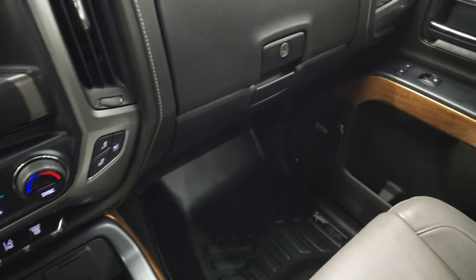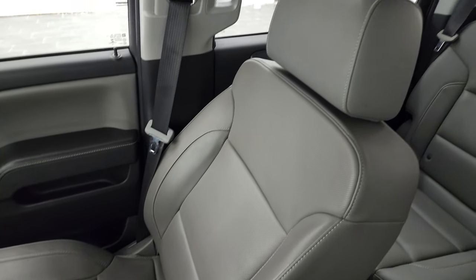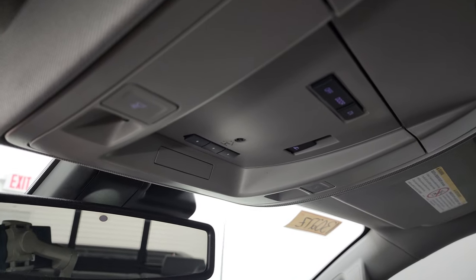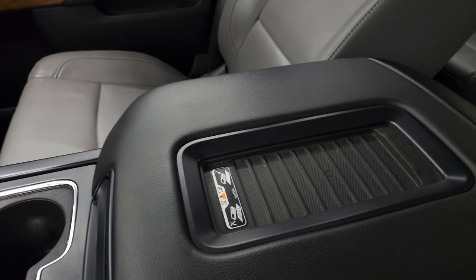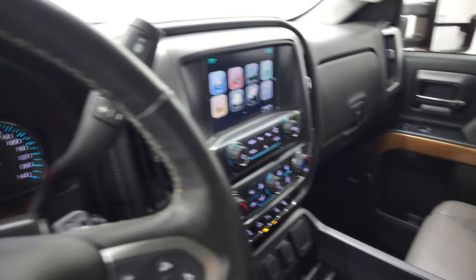The passenger side floor mat and seat are in fantastic condition — I didn't see any rips or tears. The headliner is in nice shape with no rips or tears. You get map lights, a power sliding rear window button, and home link buttons for your garage door, security, and lighting systems. OnStar and SOS buttons in the rear view mirror. And this one does have the wireless cell phone charge pad, which is a really nice feature.